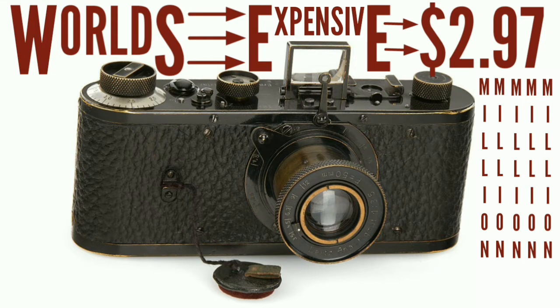The world's most expensive cameras. A picture is worth a thousand words, and the tools that help you take the perfect picture are priceless.